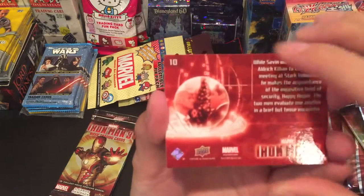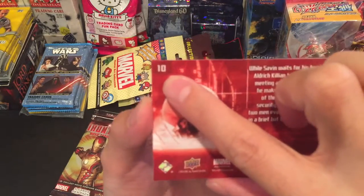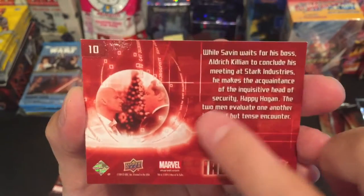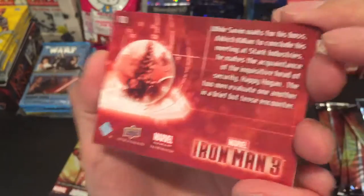By the way guys, on the back it has the number out of 60 of which card it is. It has a cool little Upper Deck hologram, and it has a little corny description of what's going on in the scene.